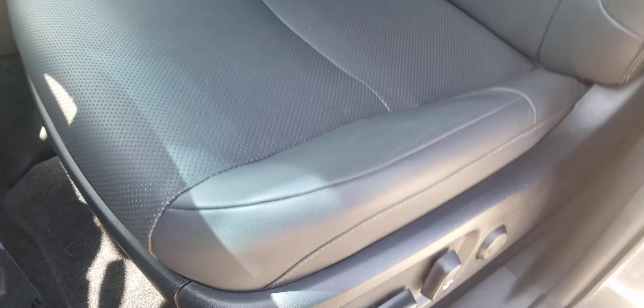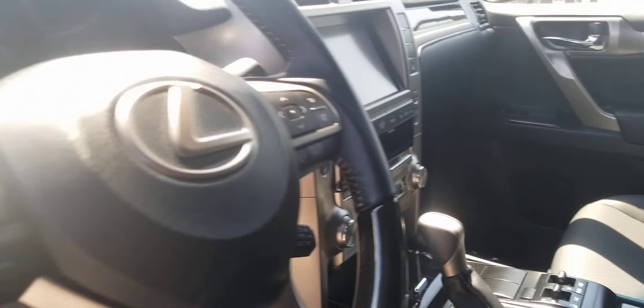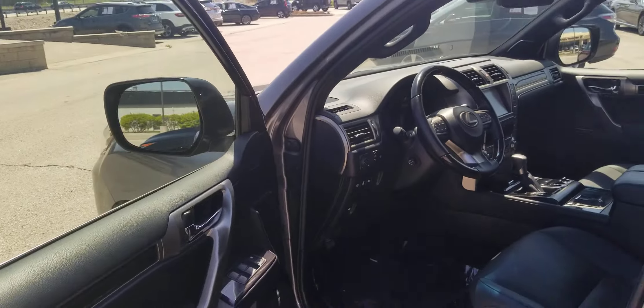It actually hasn't had its first owner yet, even though it's being sold as a pre-owned car. Everything on the inside is in perfect condition, just like you would expect to find in a new car.